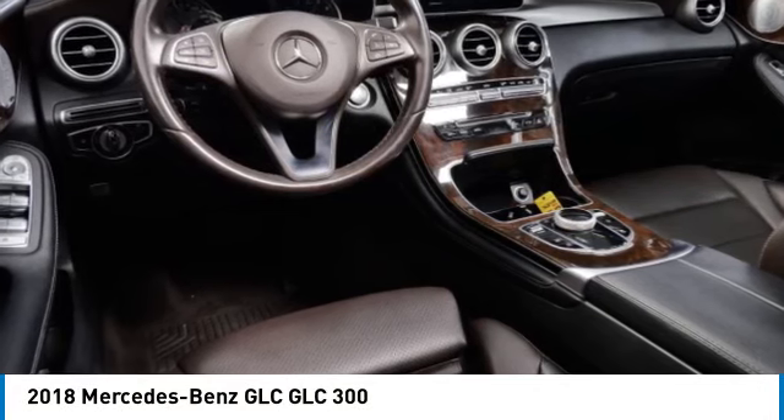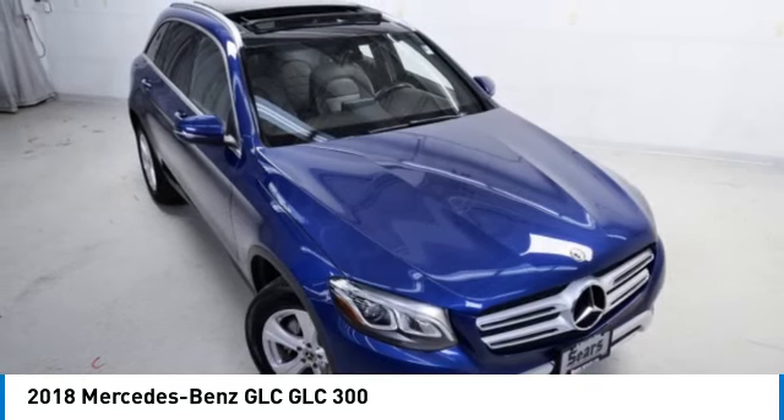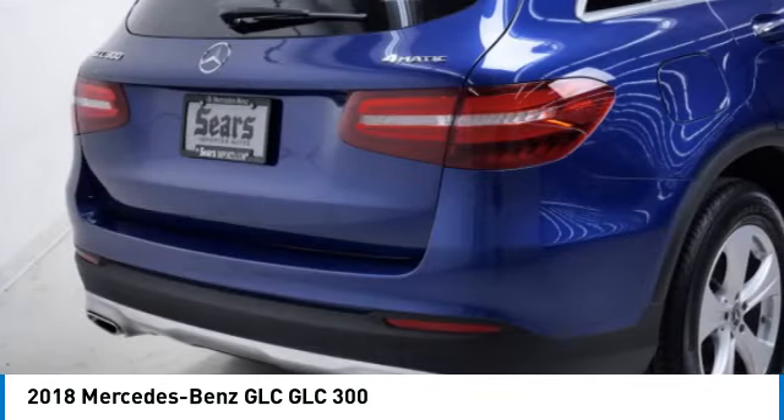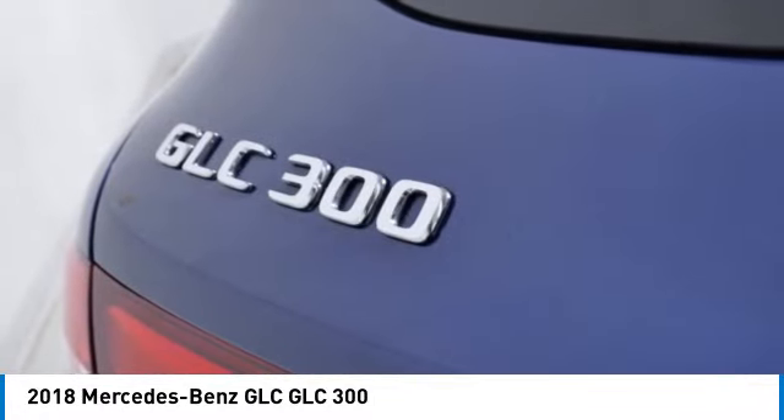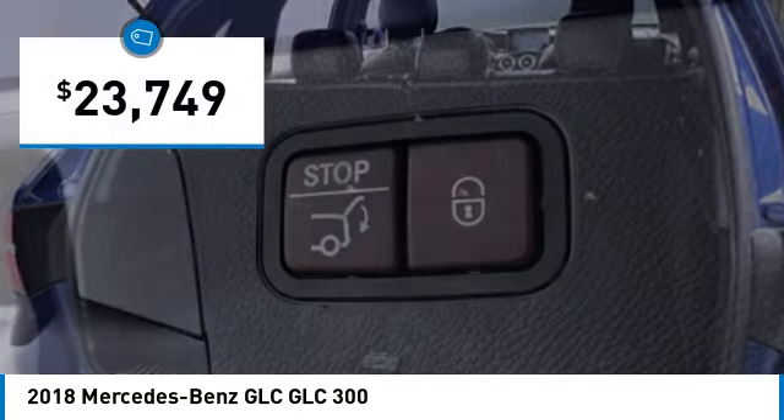Looking for the right vehicle? Check out the 2018 GLC. The Mercedes-Benz GLC sets the bar for the luxury SUV — a midsize SUV that's all lean muscle and has a roomy new cabin full of style and substance, priced below $25,000.